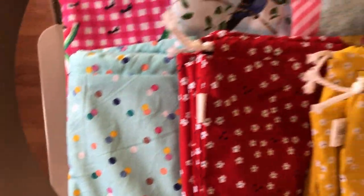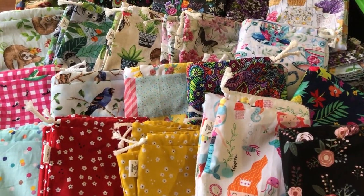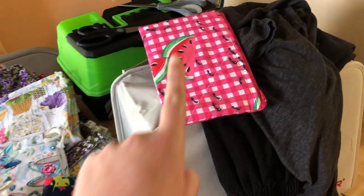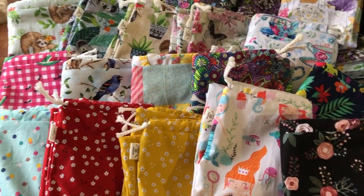All these are going up in the shop today, Wednesday June 16th at 5 p.m. Central Standard Time. There'll be two sets of each with matching notions pouches, so head over to the shop later and check them out.